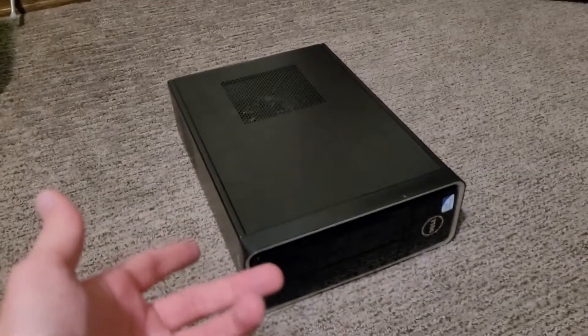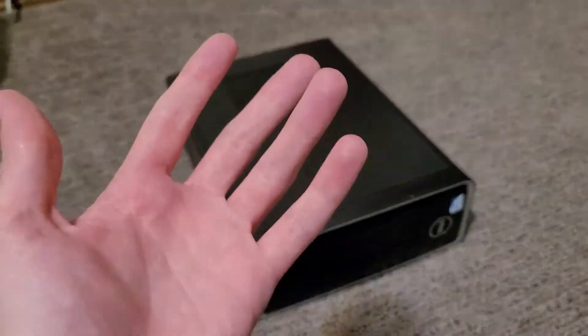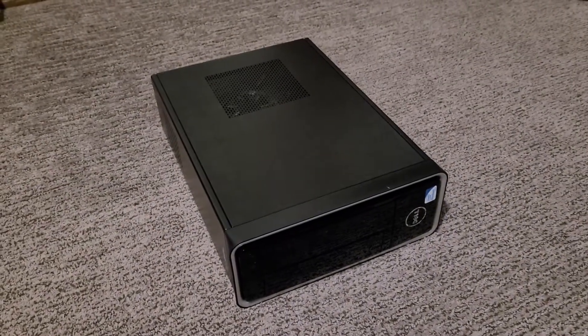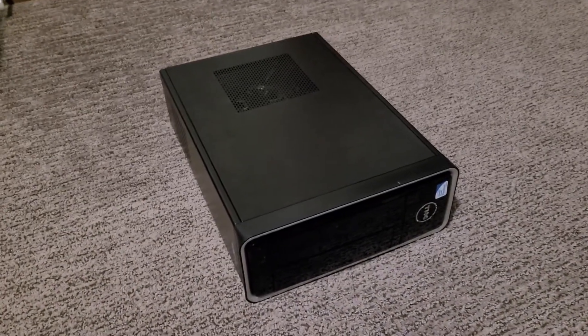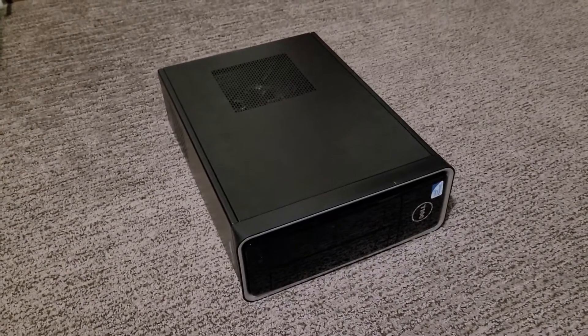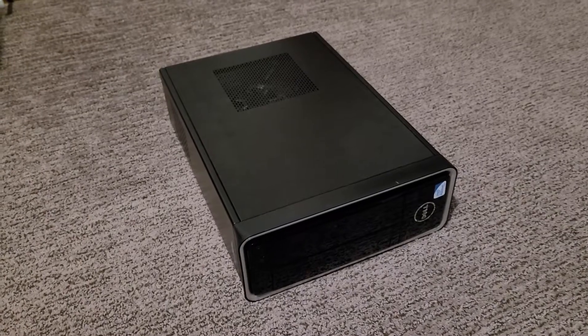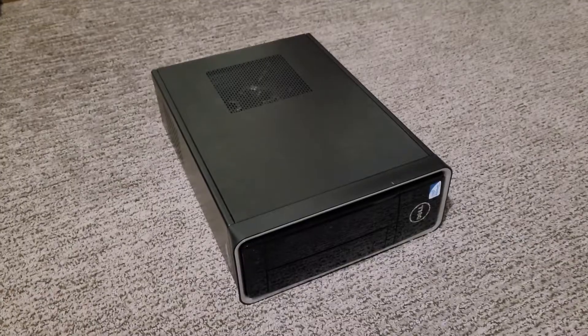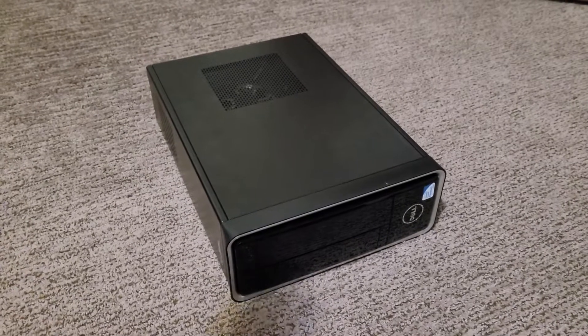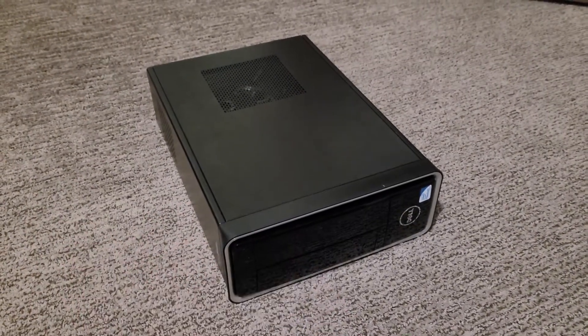It came with a freshly installed copy of Windows 10 — for 50 bucks I'd say that's pretty good. Normally I would keep this computer, upgrade it, and use it for something, but I have slightly different plans. I'm going to upgrade it and actually sell it to someone. It's eight years old, but with the right upgrades it's got plenty of life left.